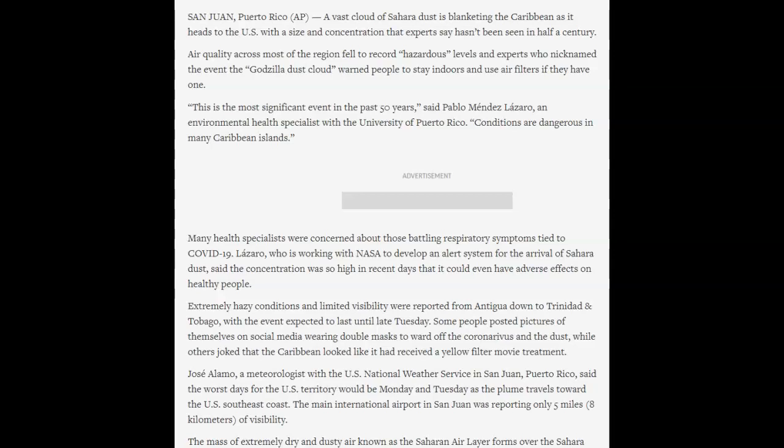Pay attention to this — it will come into the U.S. in South Florida, starting in that area, but it can get into Texas; we saw that last year. It says extremely hazy conditions and limited visibility were reported from Antigua down to Trinidad and Tobago, with the event expected to last until late Tuesday. Some people posted pictures on social media wearing double masks and it looked like a yellow filter movie treatment. Jose Alamo, a meteorologist with U.S. National Weather Service in San Juan, Puerto Rico, said the worst days for the U.S. territory would be Monday and Tuesday as the plume travels toward the U.S. southeast coast. The main international airport in San Juan was reporting only five miles or eight kilometers of visibility.